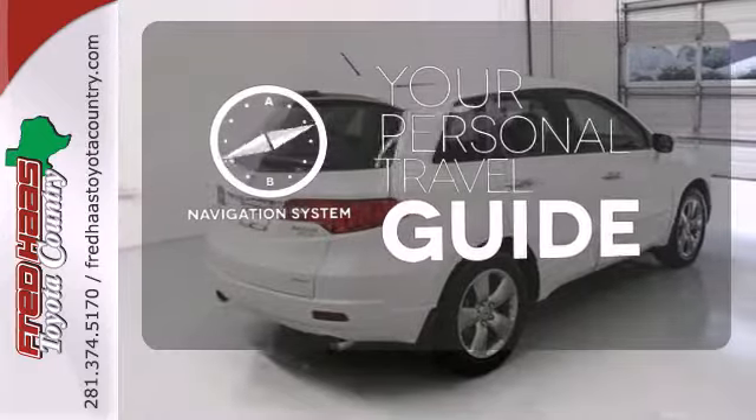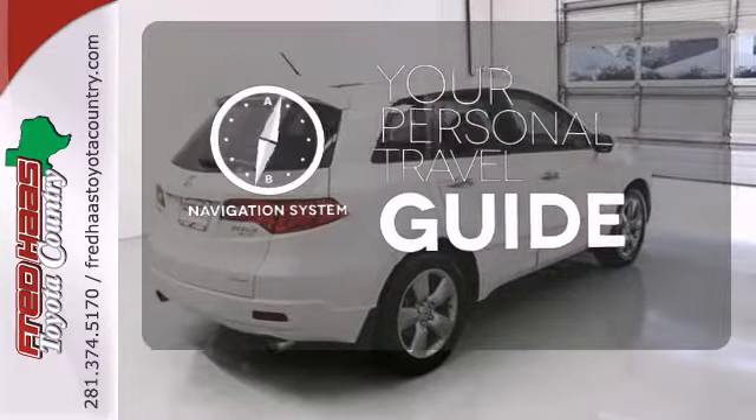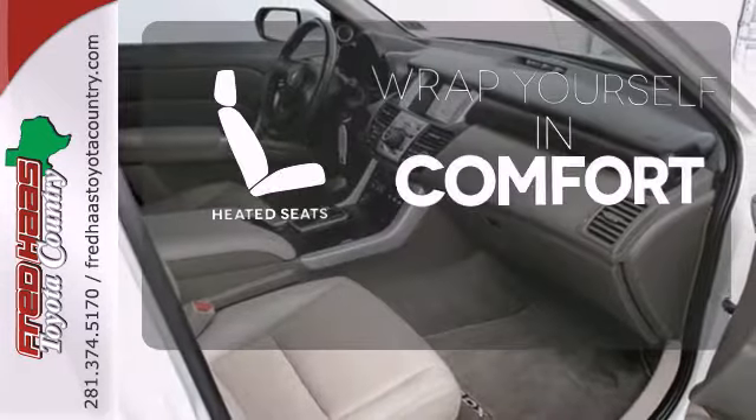It comes with a navigation system to easily guide you to your destination. Warm off the chills with the heated seats.